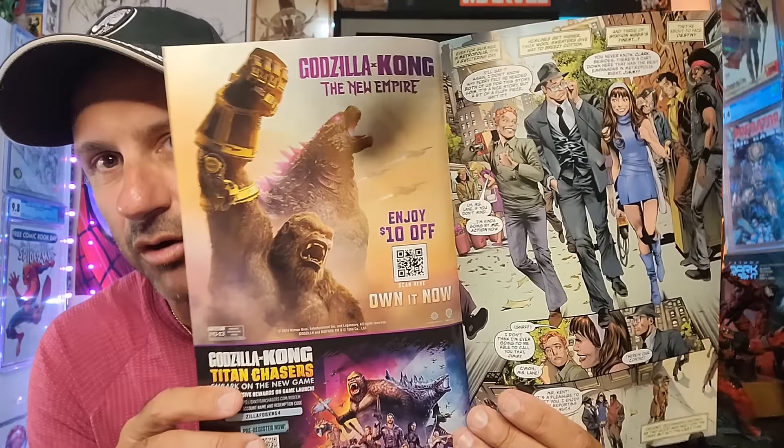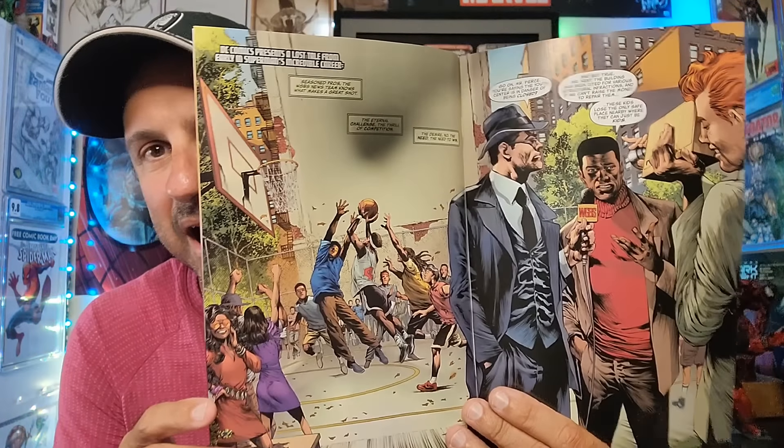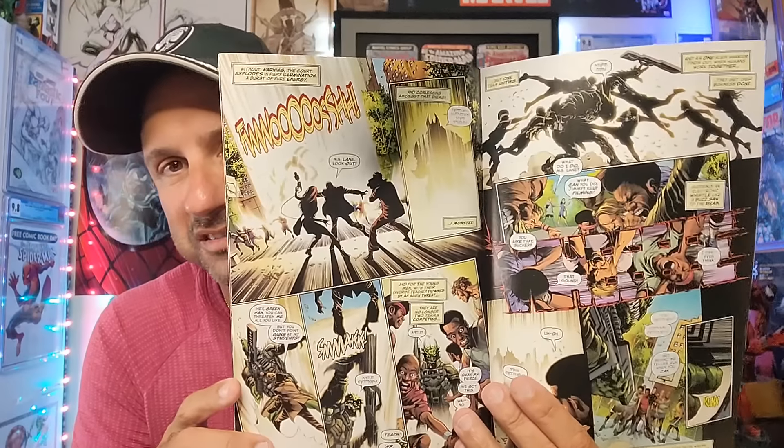Then we have Superman Action Comics Issue 1067. This is a new jumping-on point right now — I think we got Gail Simone and Rainbow L'Rell jumping on here. Here's the interior artwork in case you're curious and that makes a decision for you. I'm excited to see where we go after the whole House of Brainiac situation. Action Comics has been solid for the entire year, so definitely looking forward to that.